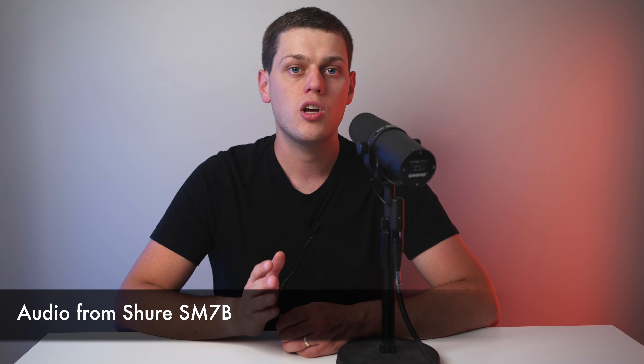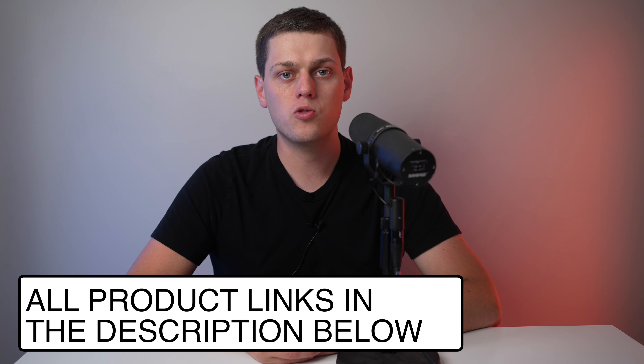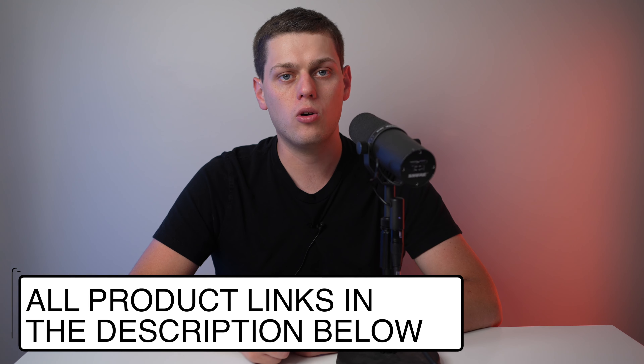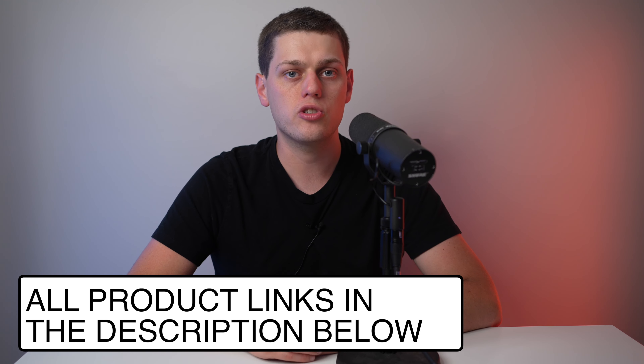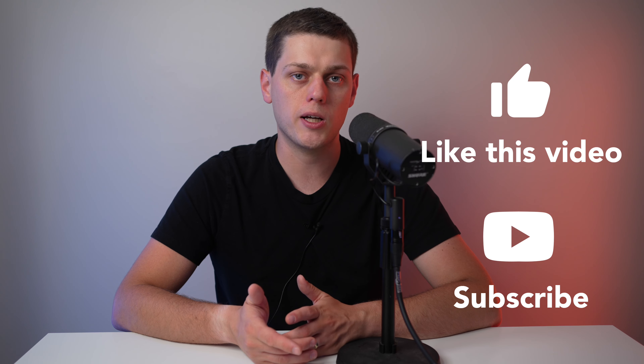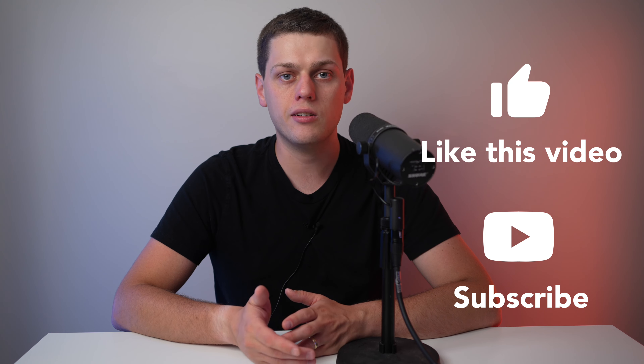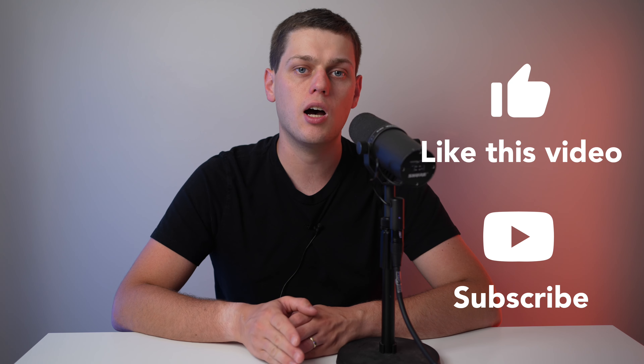I hope this video helped you learn about the different ways you can use these microphones to get the best possible sound. If you're interested in buying any of the microphones we talked about, I have links for all of these and all the other gear I use in the description below. If you have any questions about these microphones or different microphone types, leave a comment below and I'll do my best to answer them. Give this video a like and subscribe so you don't miss any upcoming content.